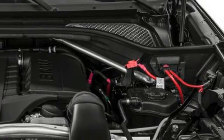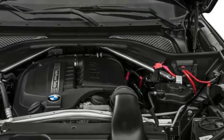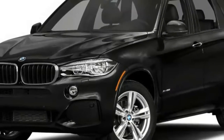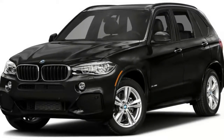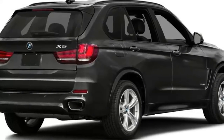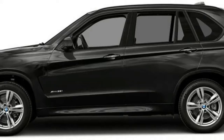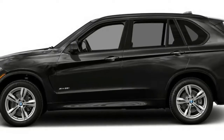The 2017 BMW X5 sDrive35i comes with a turbocharged 3.0-liter inline six-cylinder engine that develops 300 horsepower and 300 pound-feet of torque. Offered with rear or all-wheel drive, the X5 sDrive35i can reach 60 mph in just over six seconds.